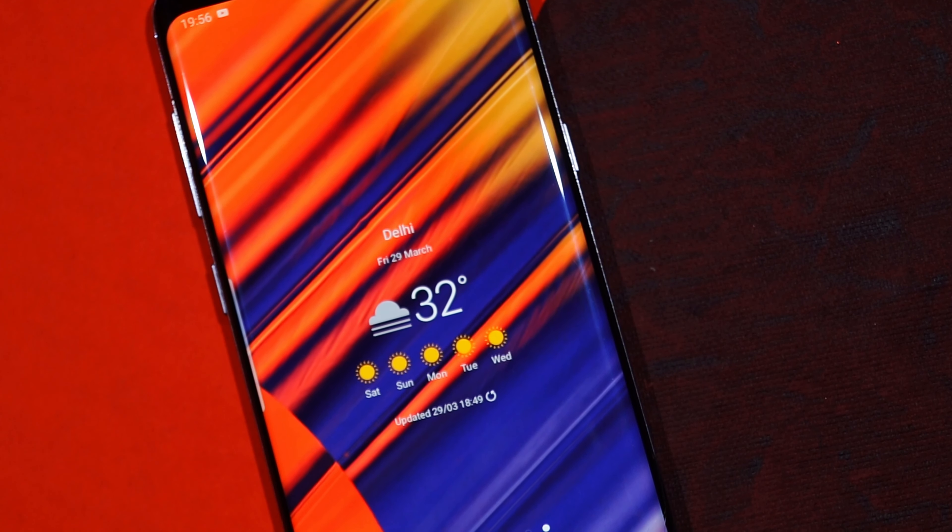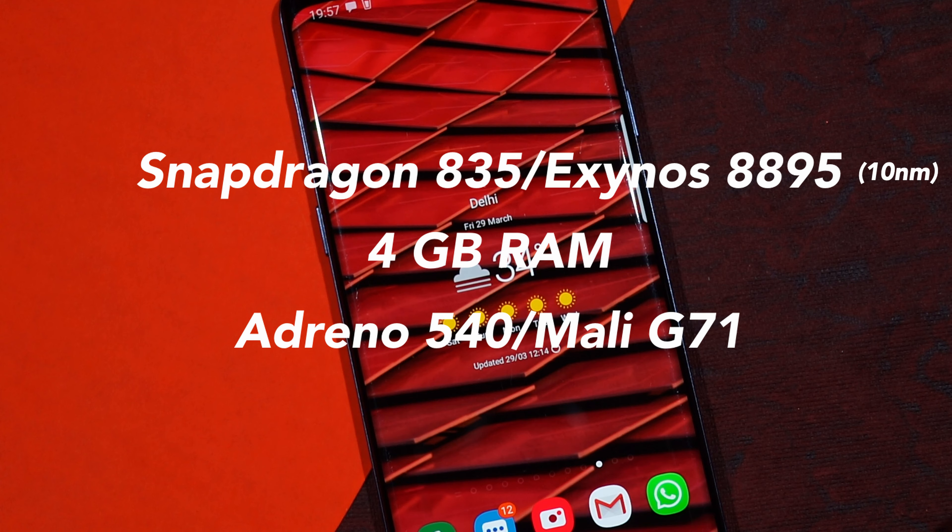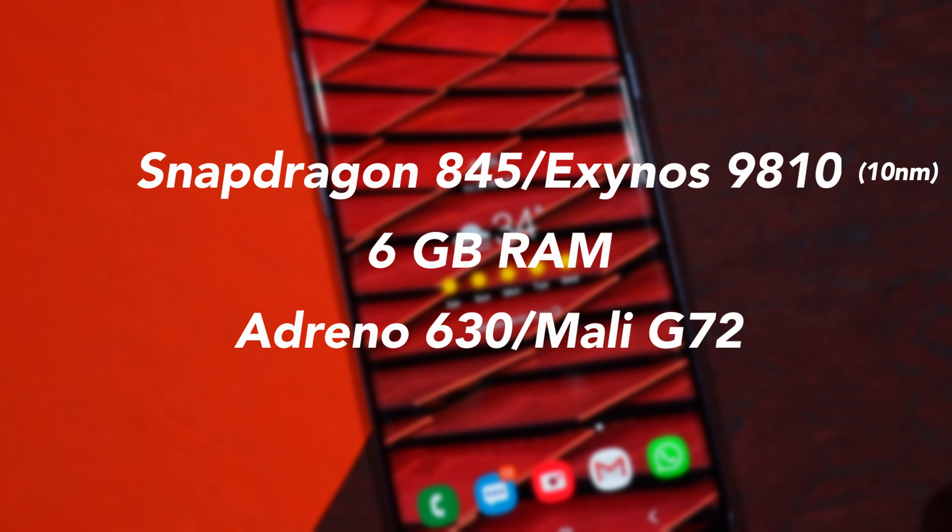On specs: the S8 comes with a Snapdragon 835 or Exynos 8895 based on 10nm, 4GB of RAM, and an Adreno 540 or Mali-G71 GPU. The Galaxy S9 Plus comes with a Snapdragon 845 or Exynos 9810 — also 10nm — but with 6GB of RAM, and an Adreno 630 or Mali-G72, both flagship-class GPUs.